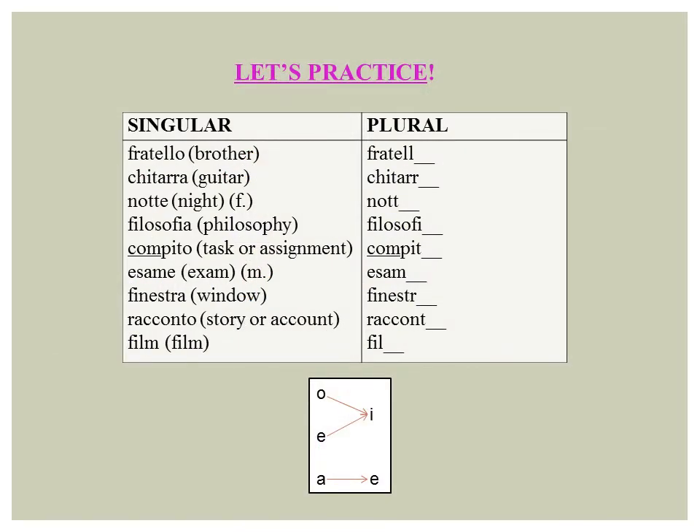Now let's practice pluralizing some singular nouns. Note the simple chart at the bottom to help you remember the rules. I have noted the genders of the two nouns ending in E.